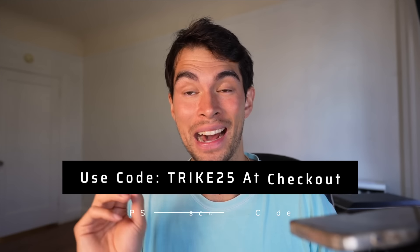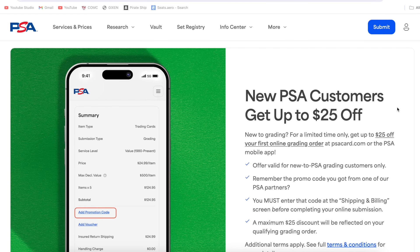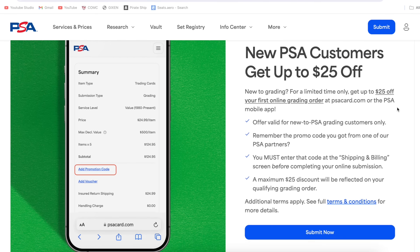Before we get back to the video — PSA, it's actually insane, I've never heard of them doing this before: a PSA discount. For your first order, if you use my code TRIKE25, you're going to get $25 off your first order with PSA. It wasn't too long ago that PSA literally wouldn't even let you submit cards — they wouldn't even take your money, that's how slammed they were. Now I've never heard of them giving out discounts or promo codes, but I talked with the team over there and I'm going to be one of the first affiliates. It helps support the channel a ton but also gets you guys money off PSA grading. I'm going to have a link below, code TRIKE25 to get $25 off your first order with PSA.